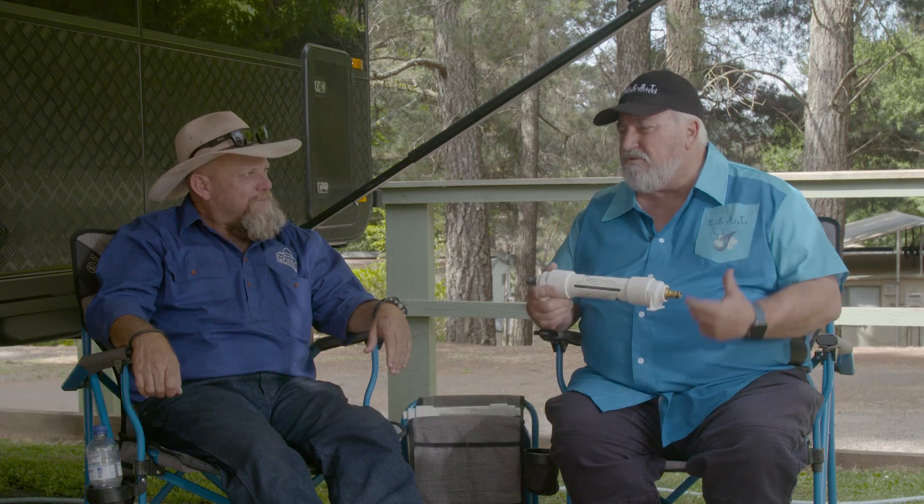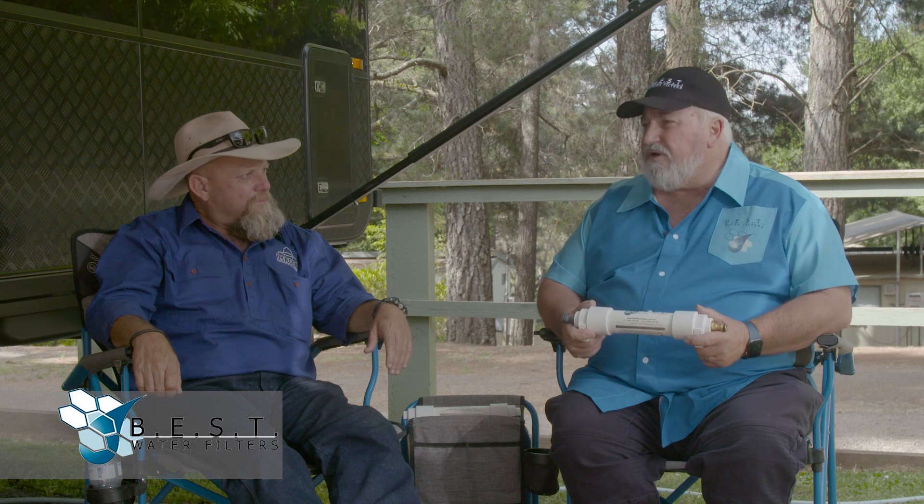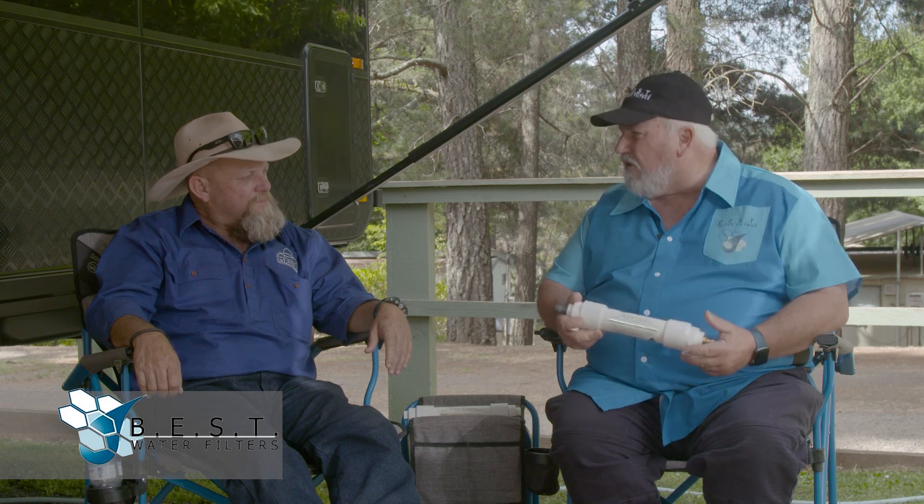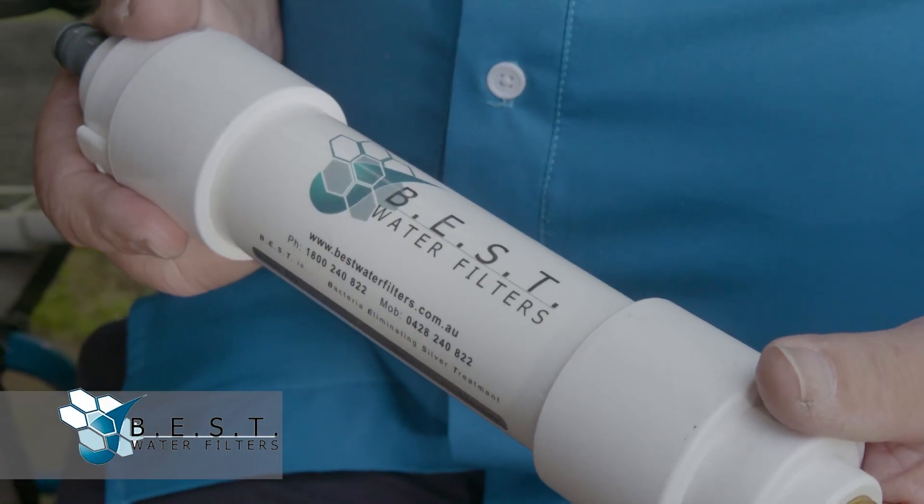Well, years ago when I was plumbing I put domestic filters into a couple of caravans and they weren't working, so I had the pursuit to find out what could be done better and I came up with this process about 20 odd years ago now. And what it does is it eliminates the bacteria from growing inside the filter. Can you tell us how it works?